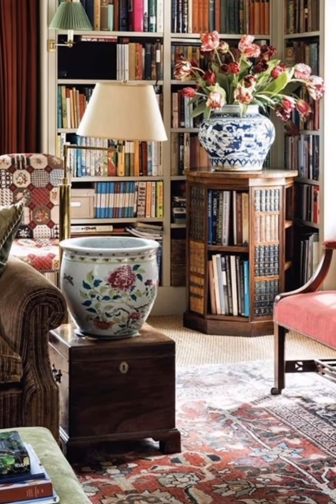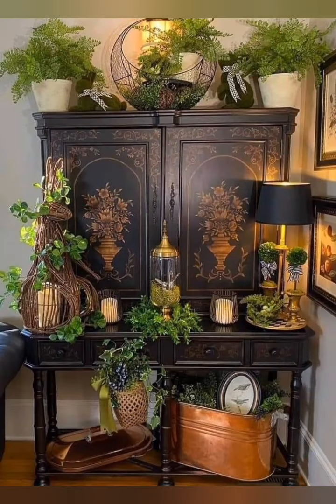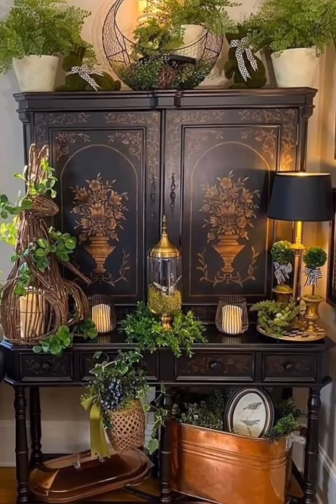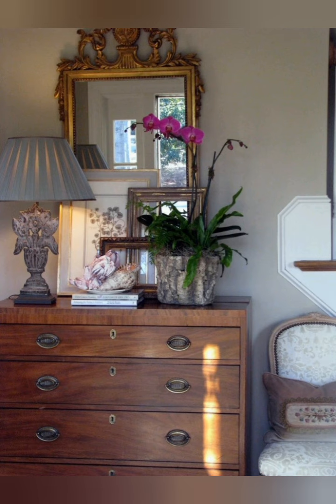Accessorize with antiques. Incorporate antique accessories such as vintage mirrors, candle holders, or ornate frames to infuse character into your decor.